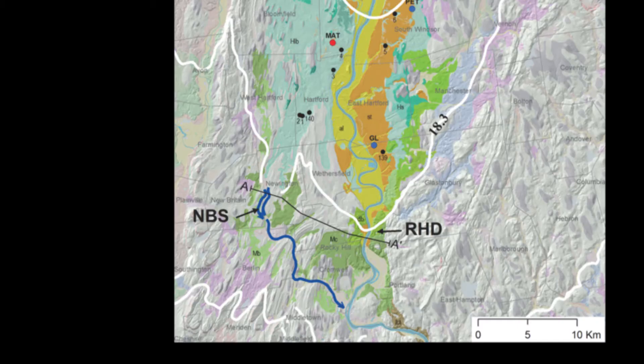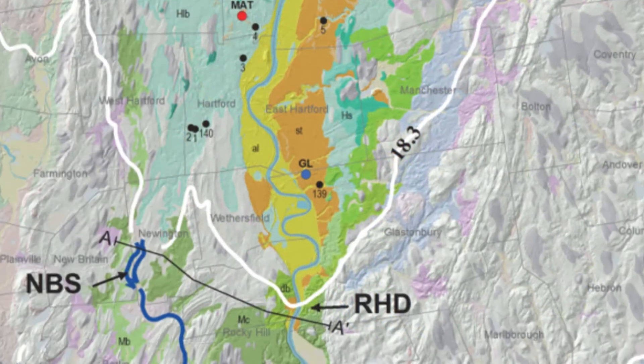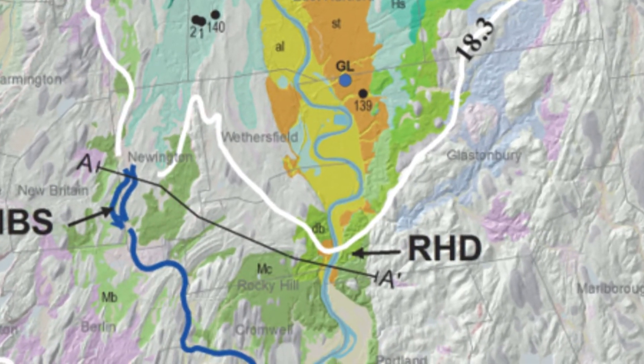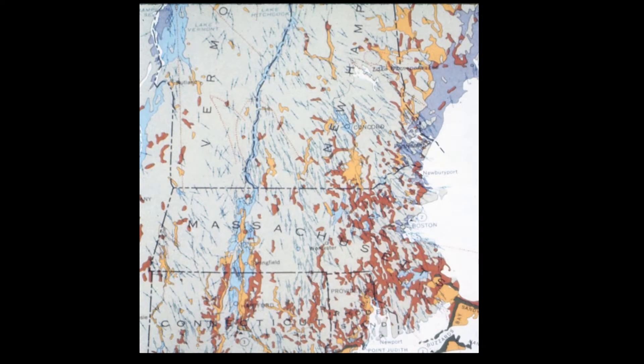As Lake Hitchcock was beginning, the water level found a low spot several miles away from Rocky Hill in New Britain, Connecticut. And this became the spillway for Lake Hitchcock, and luckily it was on solid, stable bedrock so it could last for 4,000 years.